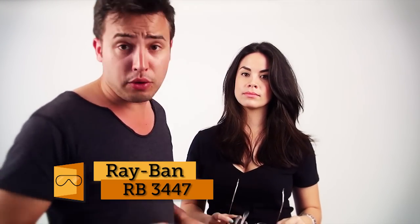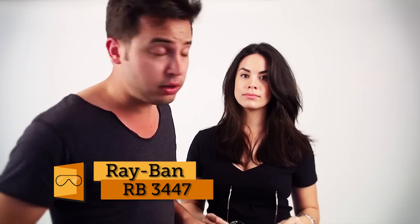Yo! What's up? We're going to help you today to find the right size in the Ray-Ban 3447s for you. We've got a size 47 here, which are mine. And mine are size 50.